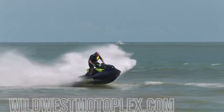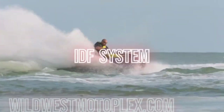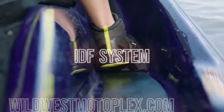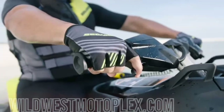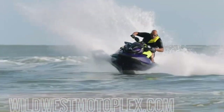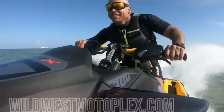Also new for 2021 is an industry-first intelligent debris-free pump system, also known as the IDF system, which quickly and effectively clears debris from a water pump intake with a touch of a button. Now touring and adventure riders can explore more areas with great peace of mind. The IDF system is available on four different 2021 SeaDoo watercraft models and is standard on the FishPro and GTX Limited models.